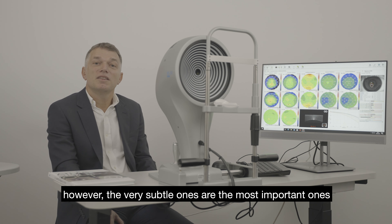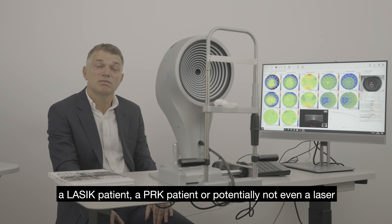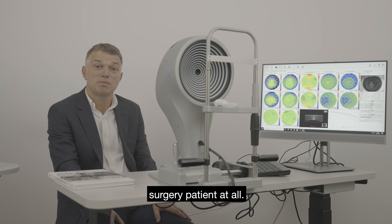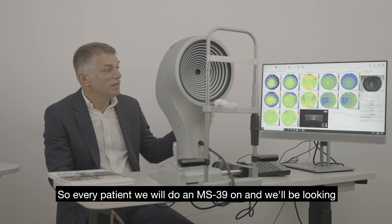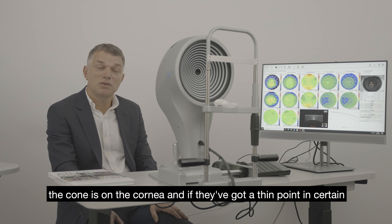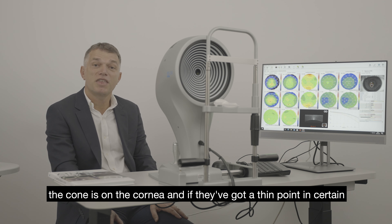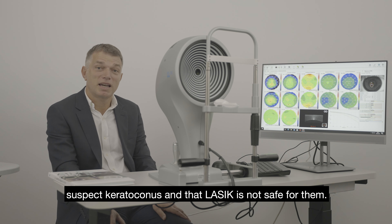However, the very subtle cases are the most important ones, as they help us decide whether a patient should be a LASIK patient, a PRK patient, or potentially not a laser surgery patient at all. For every patient, we'll perform an MS-39 and look to make sure there are no thin points lying above where the cone is on the cornea. If there's a thin point in certain areas surrounded by a thicker region, we know they are a suspect keratoconus and that LASIK is not safe for them.